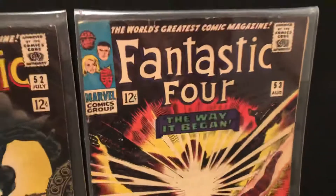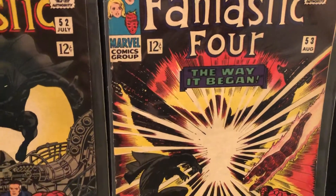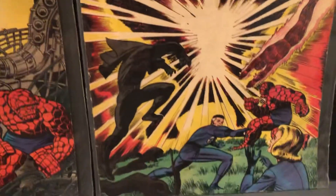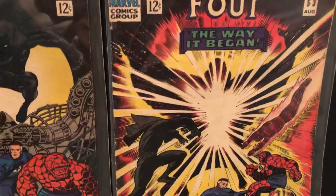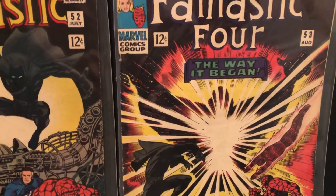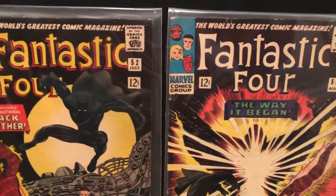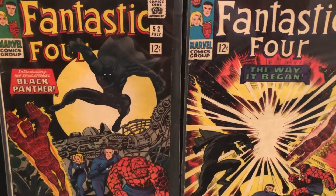Over here we've got the next issue — continued the two-part story, the way it began. There's the FF and the Black Panther. They're in Wakanda and they're going to tell his origin story, more about Wakanda and the Vibranium and how he became the Black Panther.